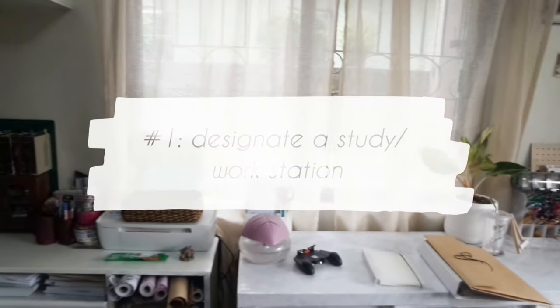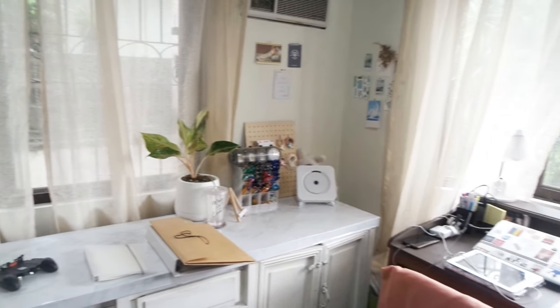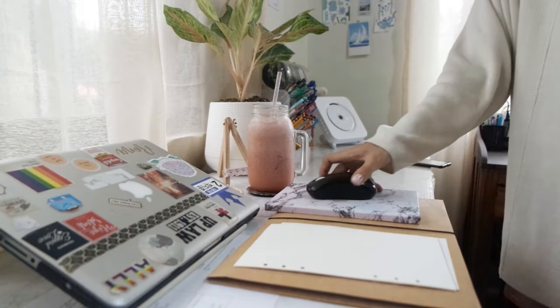Tip number one: designate a study or workstation. The logic behind this is simple. If you dedicate a specific area in your house for working or studying, then your brain and body would be conditioned to think that this is where you are most productive.